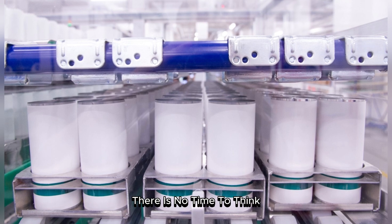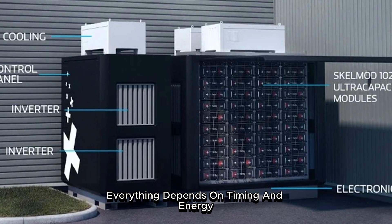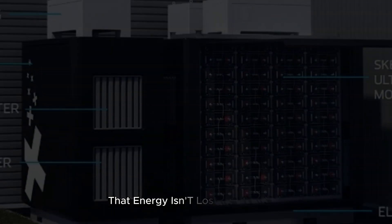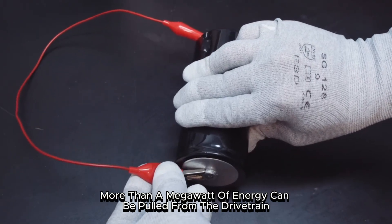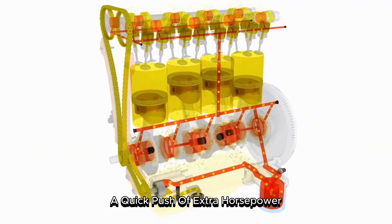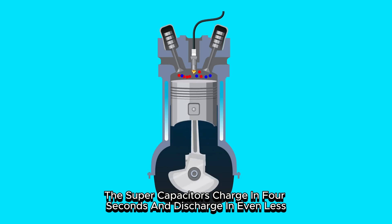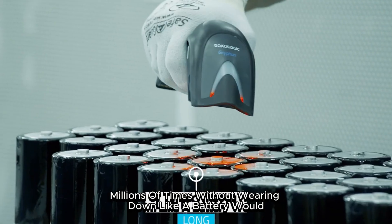At full speed, in the heat of a race, there is no time to think — decisions are made in milliseconds. As an IndyCar driver screams down a straight and brakes hard into a sharp corner, everything depends on timing and energy. The brakes absorb a colossal amount of power as the car slows, but with Skeleton supercapacitors, that energy isn't lost — it's captured. In just a few seconds of braking, more than a megawatt of energy can be pulled from the drivetrain and stored. That power is then released again on the next straight: a quick push of extra horsepower, just enough to pull ahead. The supercapacitors charge in 4 seconds and discharge in even less, and they can do it over and over again, millions of times, without wearing down like a battery would.